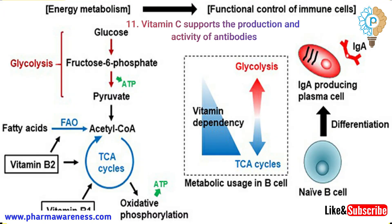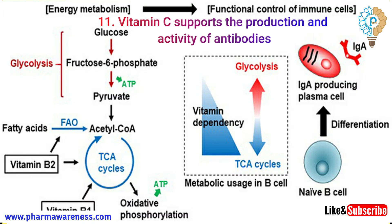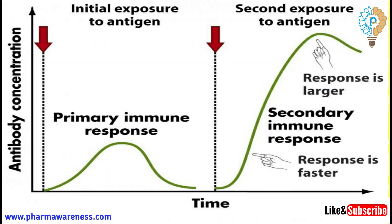Number 11: Vitamin C supports the production and activity of antibodies. Good antibody function is important for a healthy immune response. Number 12: Vitamin C supports the activity of natural killer cells.